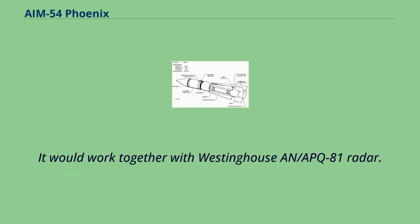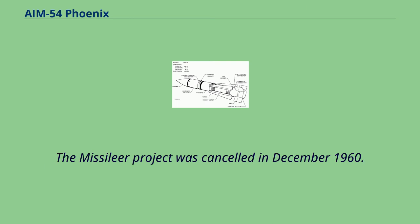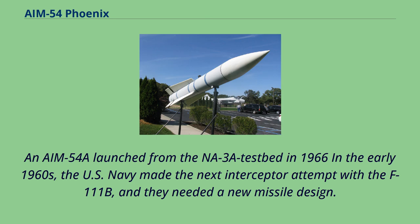It would work together with the Westinghouse APQ-81 radar. The Missileer project was cancelled in December 1960. In the early 1960s, the U.S. Navy made the next interceptor attempt with the F-111B, and they needed a new missile design.